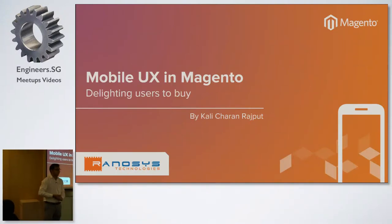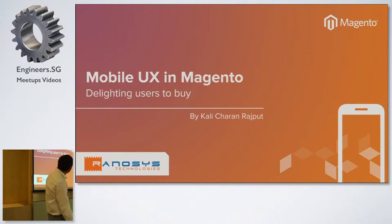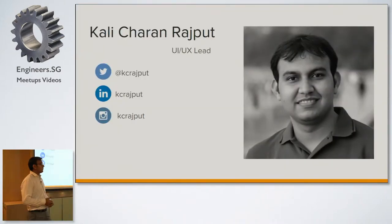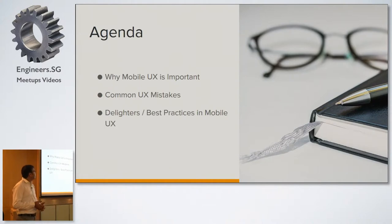Good evening everyone. Today's topic is Mobile UX in Magento and how we can delight users to buy from any e-commerce or Magento website. I'm Kalichar Rajput, working at Rhinocys Technologies in India. I have been working there for the past six years with many global clients from UK, US, and Singapore, with expertise mainly in e-commerce domains like fashion and retail. Today's agenda will cover why mobile UX is important, common UX mistakes, delighters, and best practices for mobile UX.